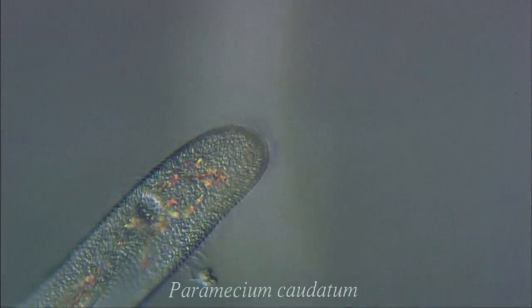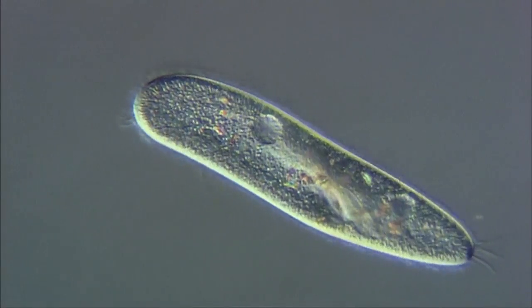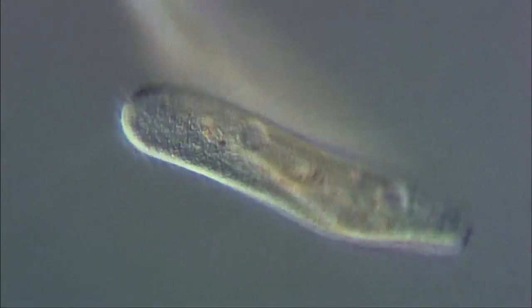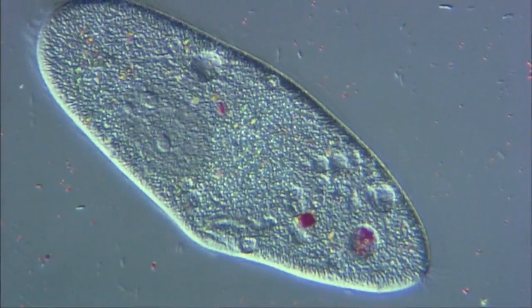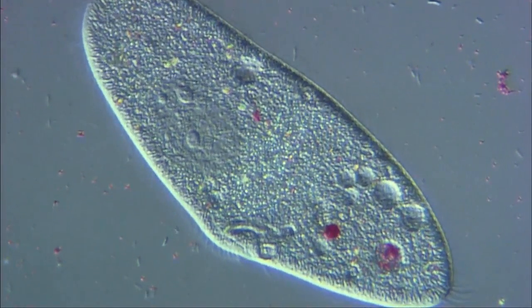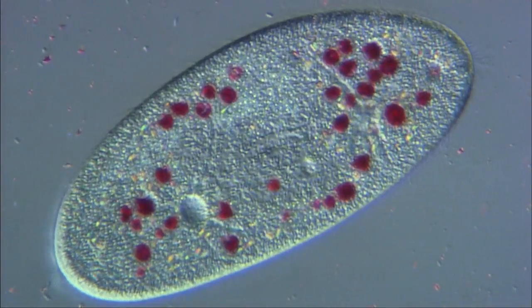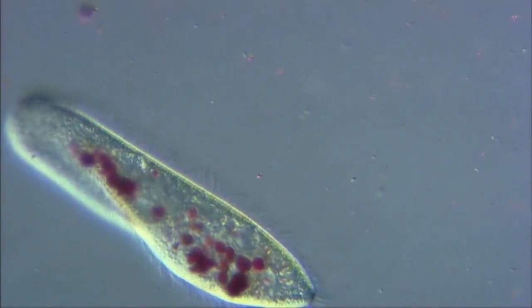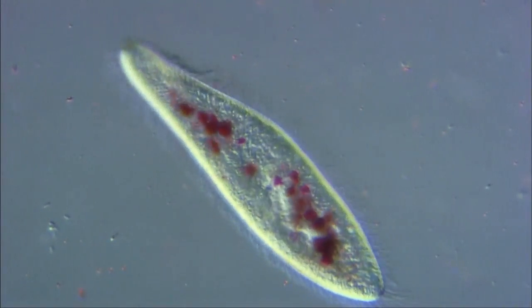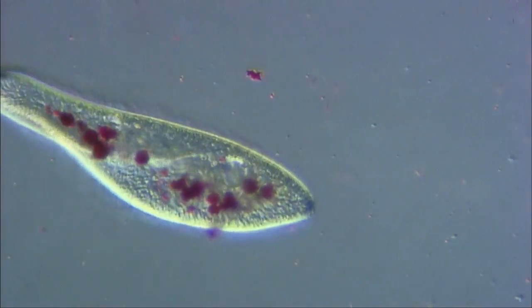Paramecium swims by the coordinated beating of approximately 10,000 cilia covering its body surface. It collects bacteria via a gullet into food vacuoles where they are digested. Here the paramecium has ingested carmine, a red pigment to make the food vacuole stand out. Food vacuoles form at the base of the gullet and move around inside the cell digesting the bacteria. Undigested particles are pushed out of the cell from the cytoproct.